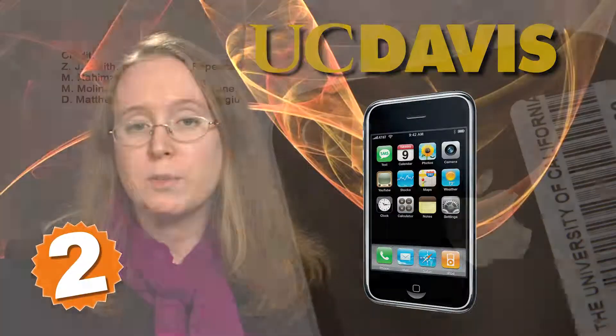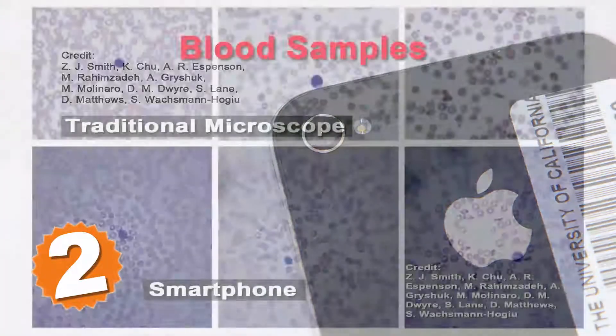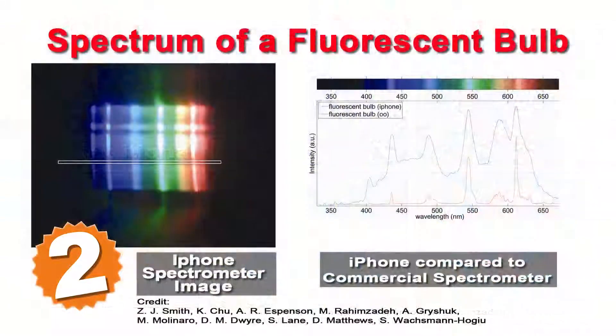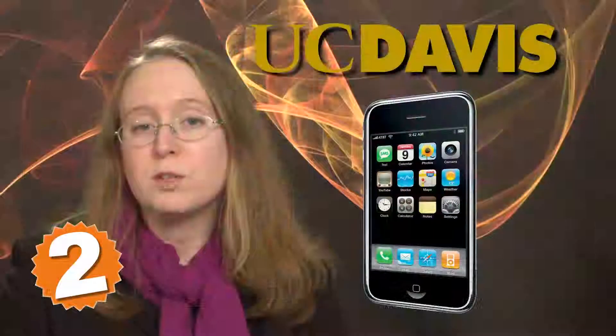Photonics.com's second most popular story was about work at UC Davis to transform iPhones into medical quality imaging and chemical detection devices. With materials that cost about as much as a typical app, the decked-out smartphones use their heightened senses to perform detailed microscopy and spectroscopy. The enhanced iPhones can resolve features on the order of 1.5 microns, small enough to identify different types of blood cells, and could help doctors and nurses diagnose blood diseases in developing countries. The modified phones can also transmit real-time data for further analysis and diagnosis.